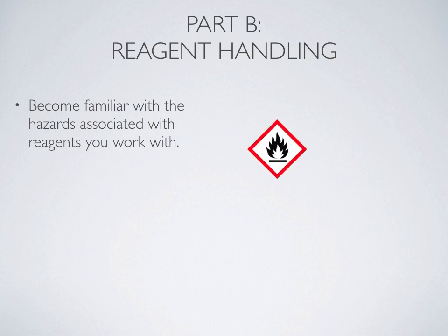One of the first pictograms is for flammable chemicals. We want to assume that all organic chemicals that we use in lab are flammable, which means we don't want to use them around a heat source or open flame. The second common hazard are corrosives — these may be corrosive to the equipment they're used with, or when they come into contact with your skin. Acids and bases tend to be corrosive chemicals, and these are chemicals that you might want to wear gloves while handling.